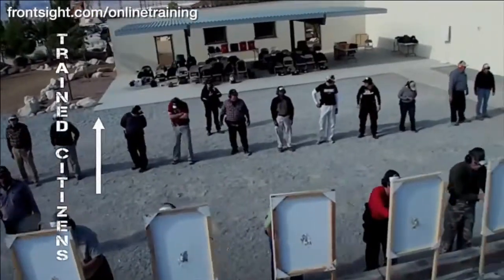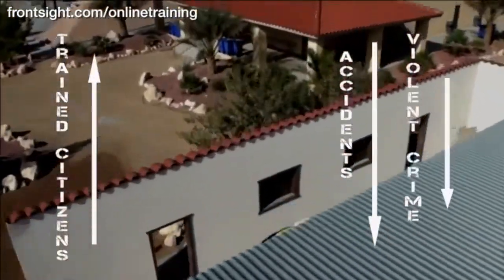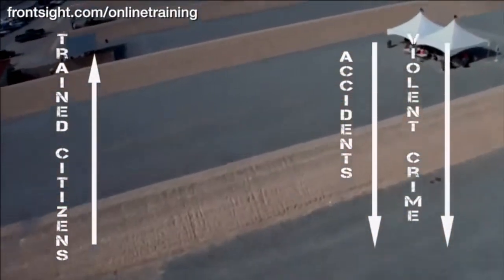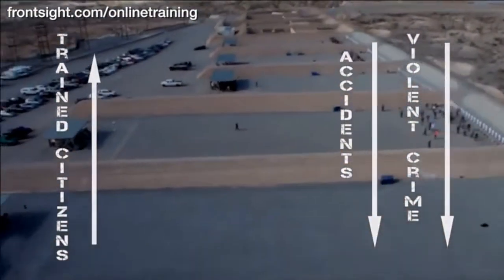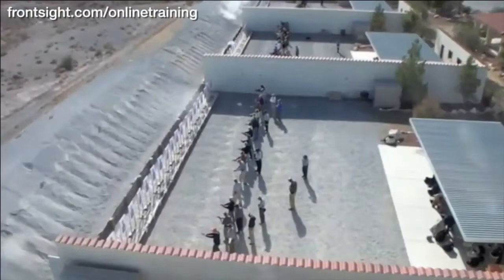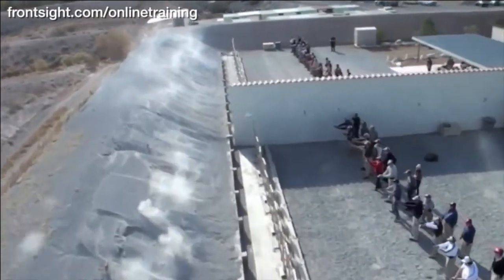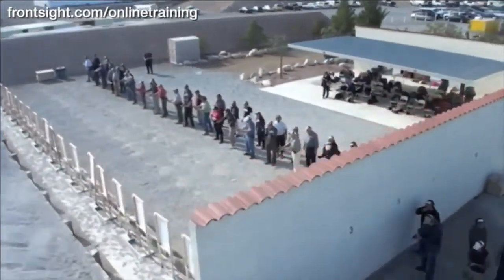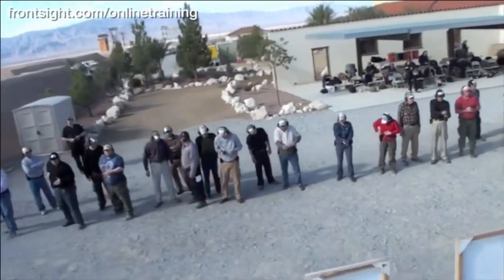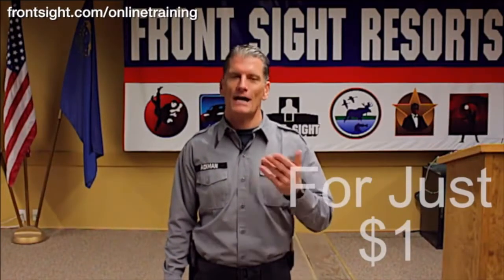We believe that if every responsible citizen in America were Front Sight trained, there would be no gun-related accidents and violent crime would plummet. That would happen because every responsible gun owner would be armed and trained to levels that exceed law enforcement and military standards. We are giving you this $200 course for only $1 to make you and America safer and stronger. We also know that once you experience the professionalism of Front Sight, you will want to attend a two-day or four-day course here at our 550-acre world-class training facility just outside of Las Vegas, Nevada. So we are willing to give you this $200 course for only $1 because we know that someday we will see you here at Front Sight Las Vegas.